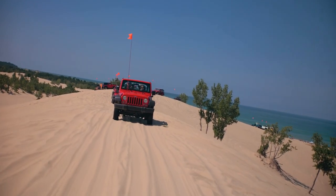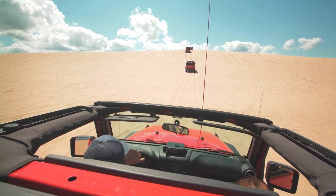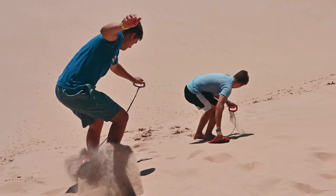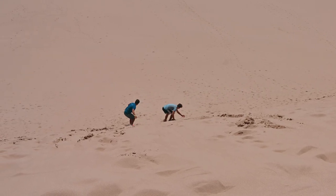The Silver Lake Sand Dunes are the only sand dunes east of the Mississippi River that visitors can drive on. You can drive the dunes in your own 4x4s, provided they're outfitted with an ORV sticker and a 10-foot orange flag, or you can rent one. Many people also enjoy sandboarding the dunes, which is a combination of surfing and snowboarding, and boards can be rented around town.